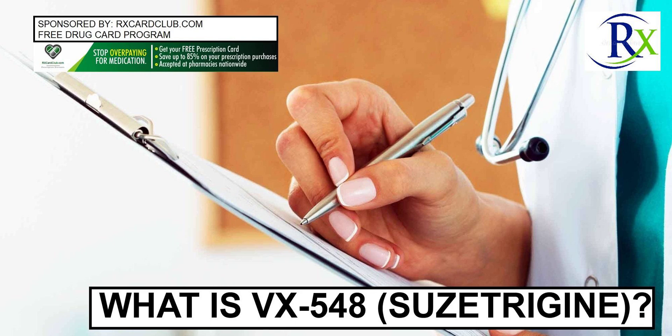Sponsored by RxCardClub.com. Get a free prescription drug card and save up to 85% on prescription drugs at RxCardClub.com.